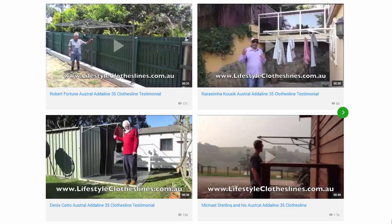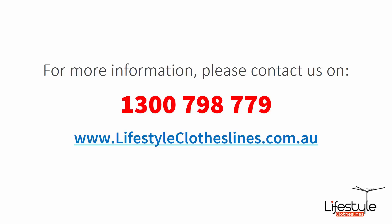You can also find a big selection of customer videos on Lifestyle Clotheslines. These are great for checking out to see what other people are saying about products and whether they are going to be a fit for your home and your situation. If you need any further information or have any questions relating to clothesline products or installation in your area, please feel free to contact us today on 1300 798 779 or visit us online at lifestyleclotheslines.com.au.